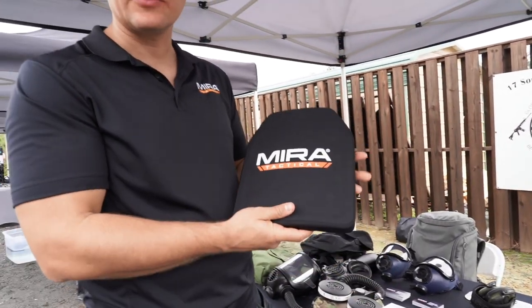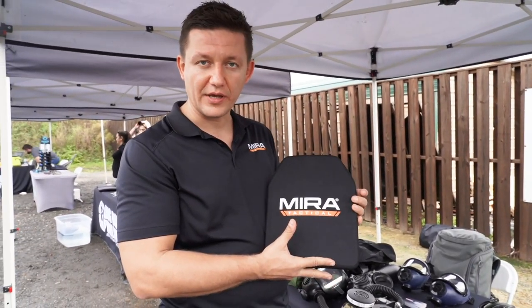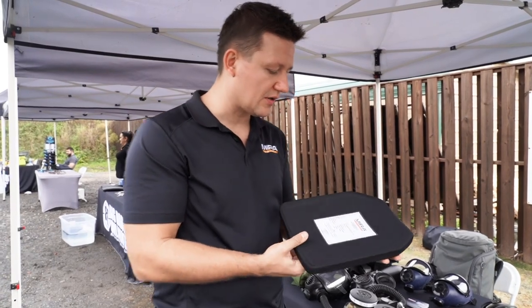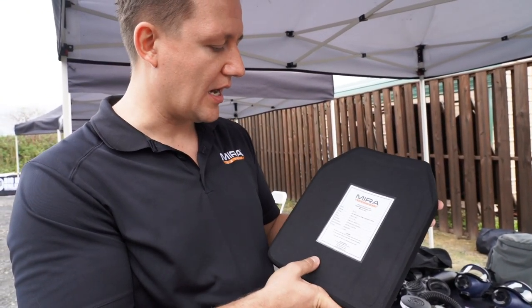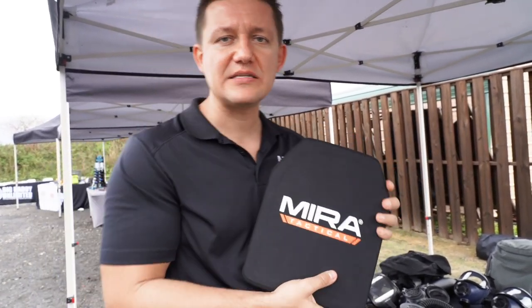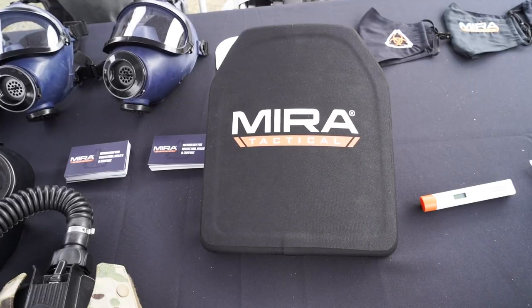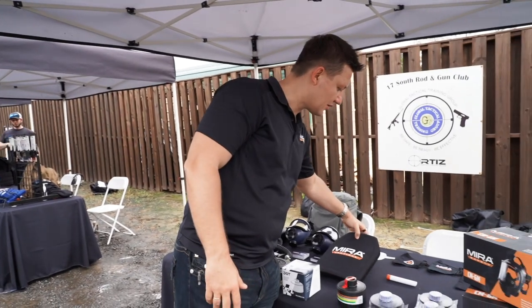Mirror Tactical is going to be an offshoot of Mirror Safety. This is a level four plate — as you can see, it's made out of ultra-high-molecular-weight polyethylene and ceramic. It'll stop a 30-06 armor-piercing round, weighs in just under six pounds, and retails for about $250.